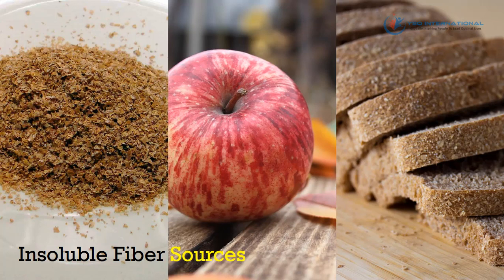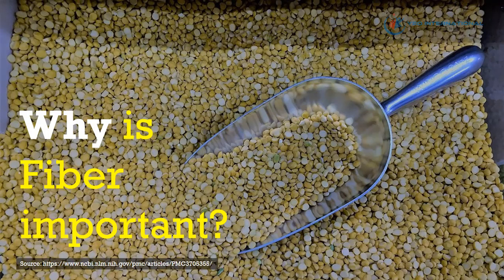Insoluble fiber absorbs large amounts of water — as much as 15 times their weight — and hence creates soft, bulky stools. Whole wheat, wheat bran products, and the skin of fruits and vegetables are primary sources of insoluble fiber.